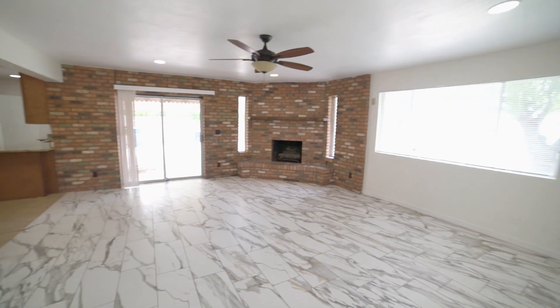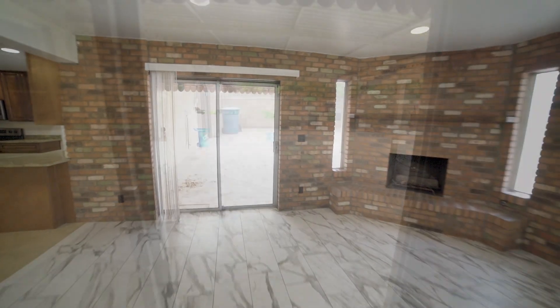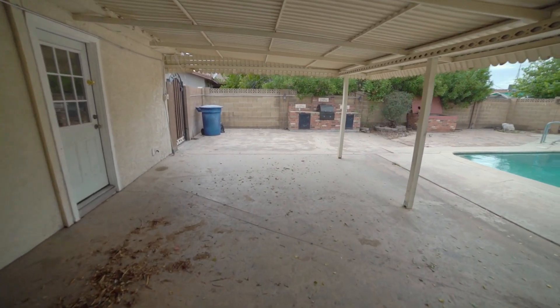Finally, here is a peek at the spacious backyard with a large patio area and pool, perfect for those hot Arizona days.